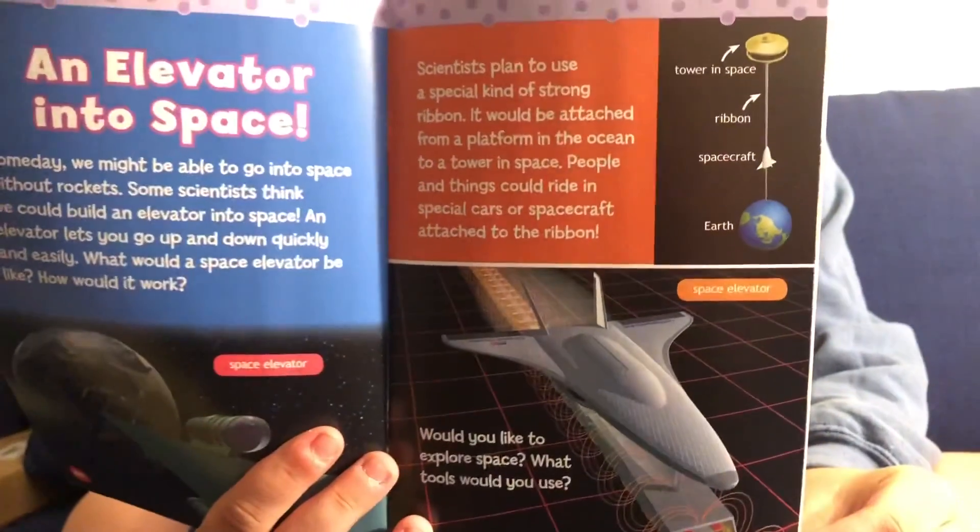An elevator into space. Someday, we might be able to go into space without rockets. Some scientists think we could build an elevator into space. An elevator lets you go up and down quickly and easily. Scientists plan to use a special kind of strong ribbon that would be attached from a platform in the ocean to a tower in space. People and things could ride special cars or spacecraft attached to the ribbon. Here's a little example of a spacecraft attached to the ribbon, so that way it can zoom into space.